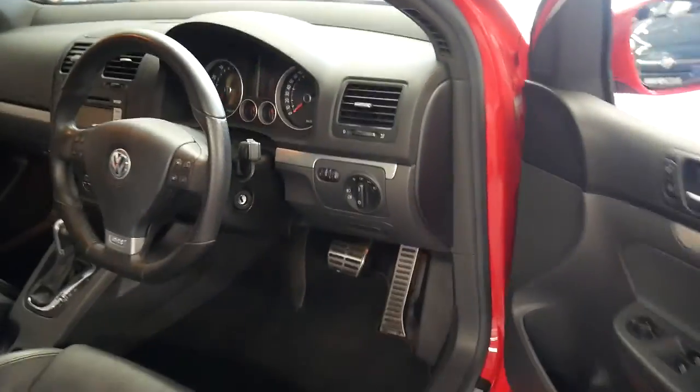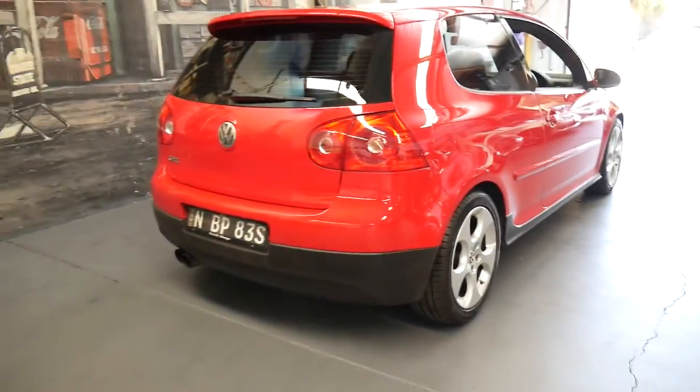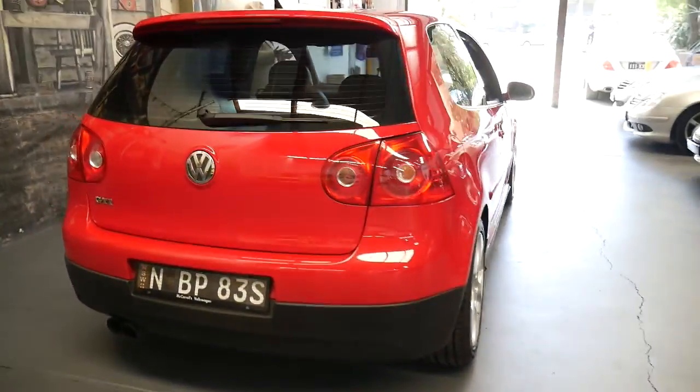It drives beautifully. It's got tinted windows and if you are a fussy buyer, I think this is a car you should certainly come and have a look at.